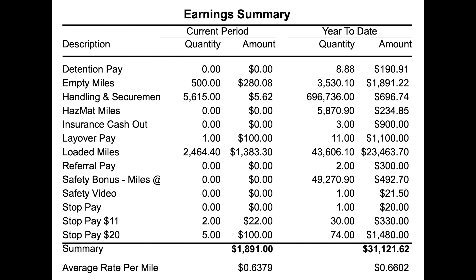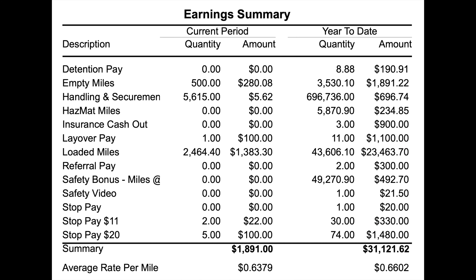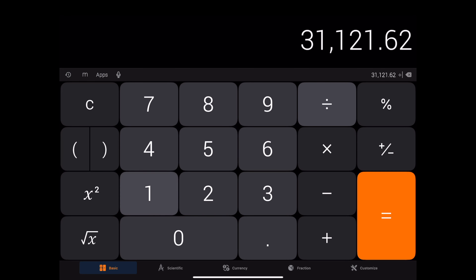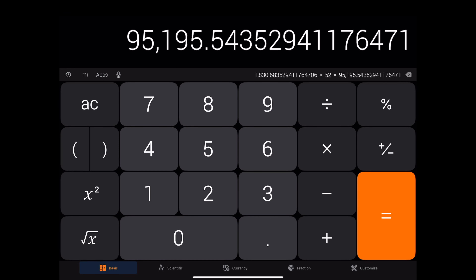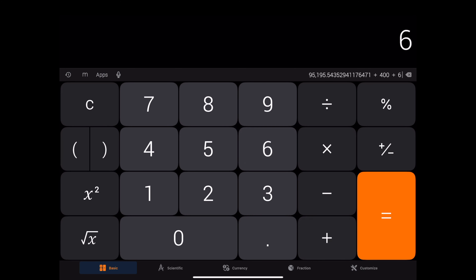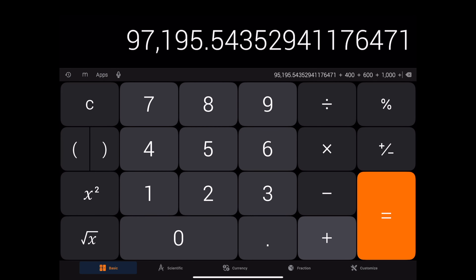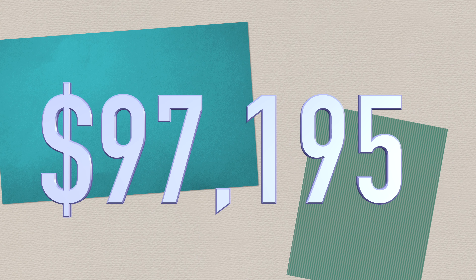Now it's time to do the math — this is where we figure out whether or not I'm a six-figure trucker. Remember: if somebody's trying to recruit you, ignore what they made this week and look at what they've made year to date. We take $31,121.62, divide by 17 weeks, and multiply by 52 to get an annualized income — that comes to $95,195. Add in the $400 and $600 I've received of my bonus and the $1,000 referral, and we're at $97,195 — just a little bit short of where I need to be for six figures.